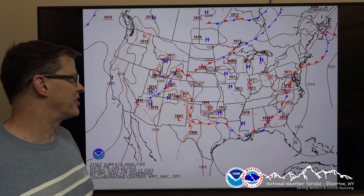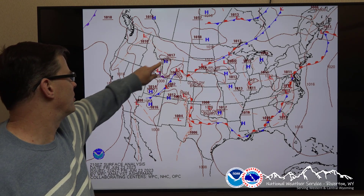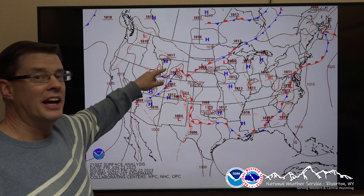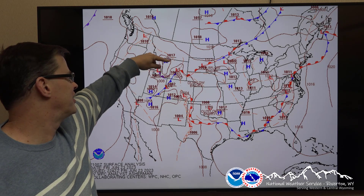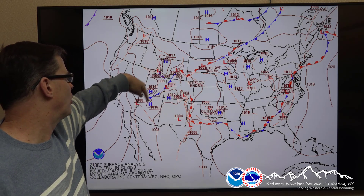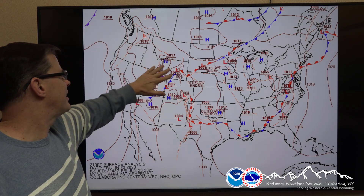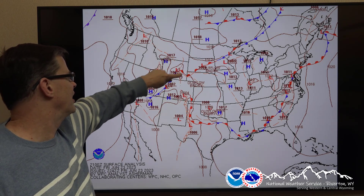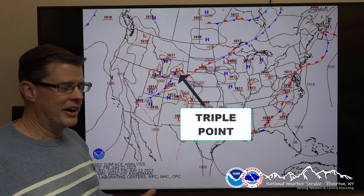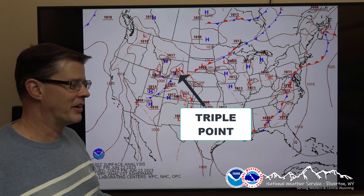To set up for it, we'll start by taking a look at the surface. Wyoming's right here, this little rectangle right here. You can see the area of low pressure — that's the L. You can also see two fronts coming off of this: the warm front right here with the half circles in red, and the cold front with the pennants off to the south of the low. Much of the area where the severe weather occurred is what meteorologists call a triple point — that's just the area where the low pressure and the warm front and cold front come together.